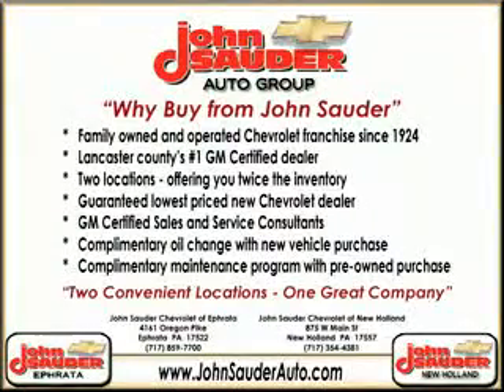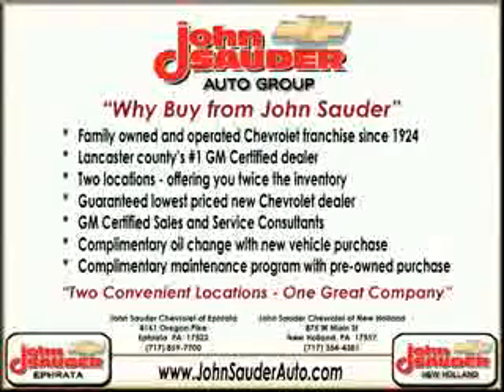Thank you for choosing John Sauter Auto Company, home of the guaranteed lowest price, friends and family referral program, and the lowest price on tires guaranteed. Visit us on the web at johnsauterauto.com or stop by one of our full-service GM dealerships. Ephrata is off the Brownstown exit on Route 222, or New Holland located along Route 23.